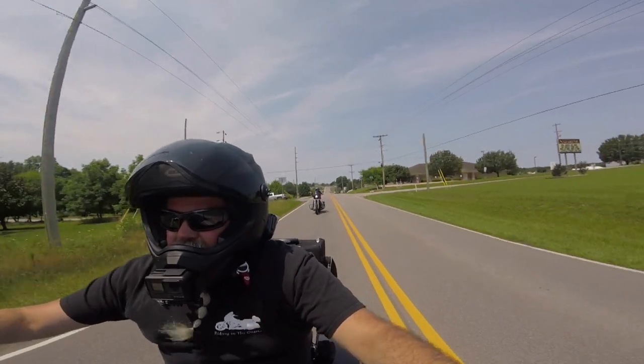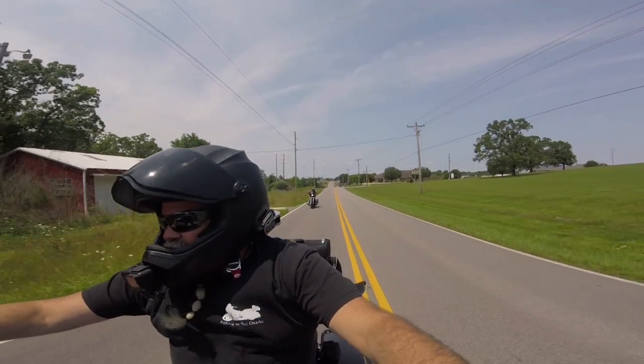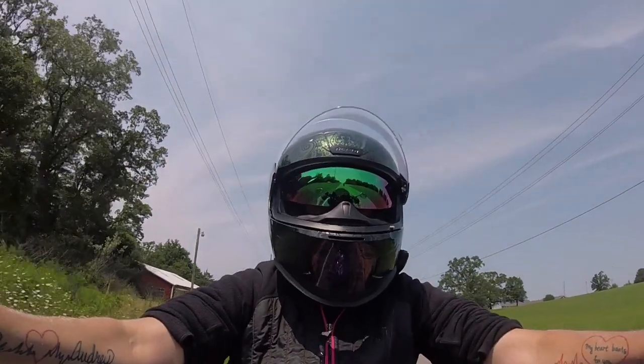Hey, this is Mike with Riding in the Ozarks, and guess who I got with me today? Firecracker on two wheels.